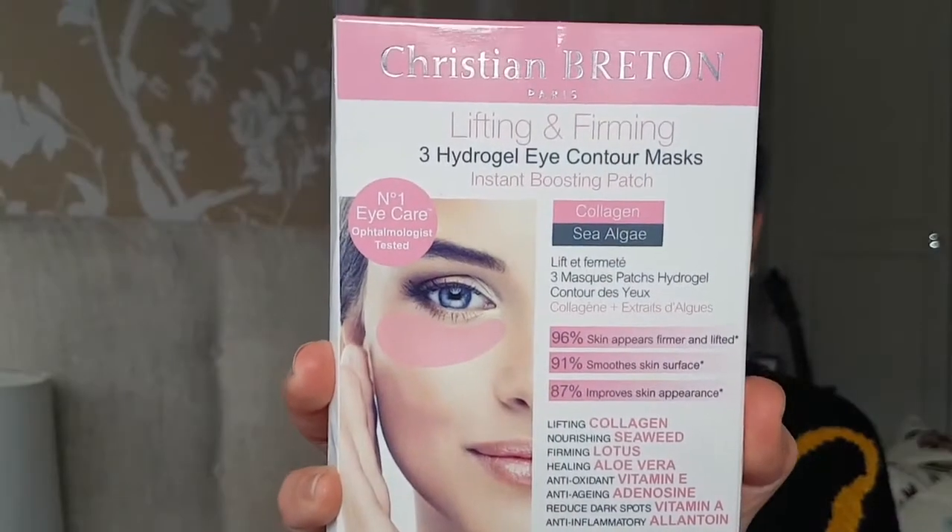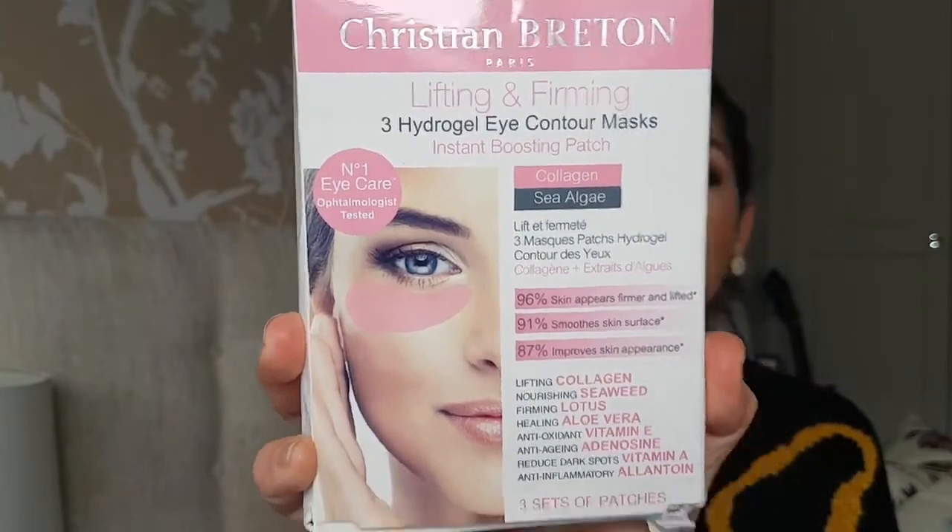If you feel like the skin around your eyes is dropping a little bit and you want to get that firmness back and build elasticity, this is the Lifting and Firming Eye Gels — instant boosting patch with collagen and sea algae. The collagen is going to plump up the eyes and the sea algae will nourish your skin. 96% said skin appeared firmer and lifted, 91% saw smoother skin surface, and 87% saw improved skin appearance.